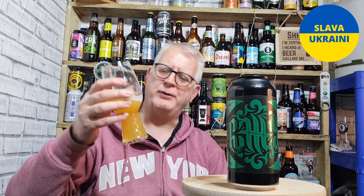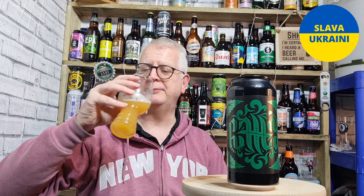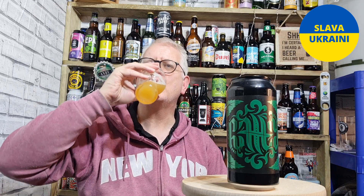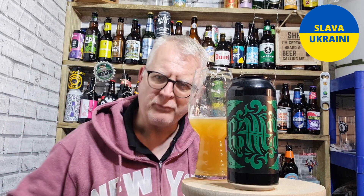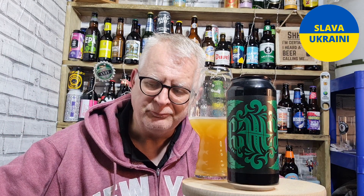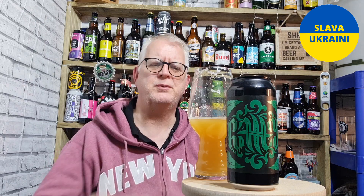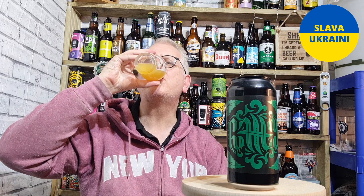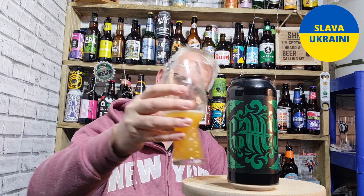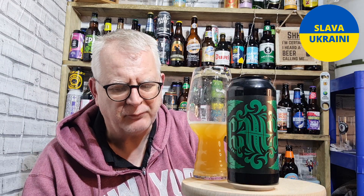It doesn't sound nice but it works when it comes to a hoppy beer. And finally, flavour-wise, there's a little bit of pininess to it as well. It is a very good beer — it is a really good beer.